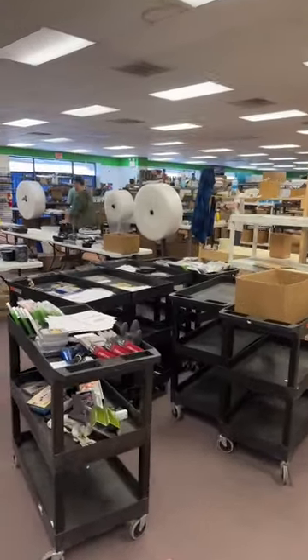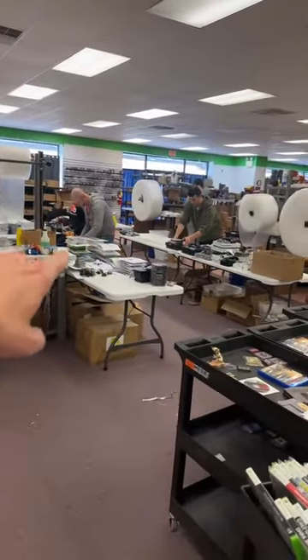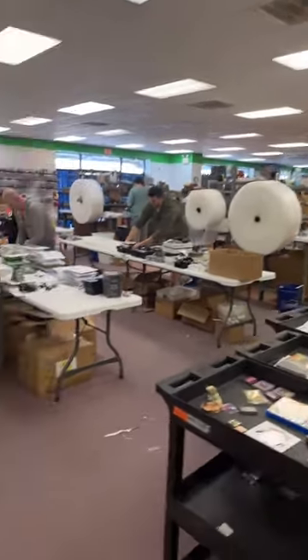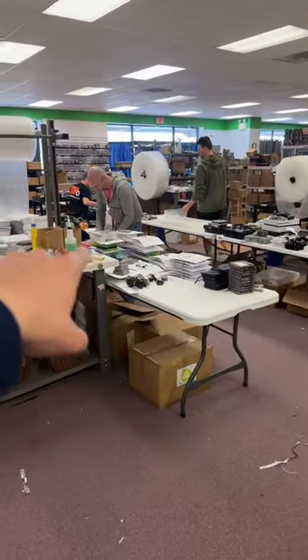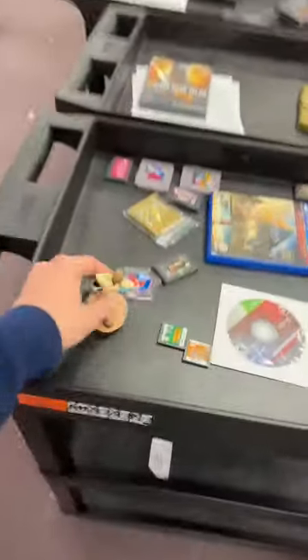Right here we are looking out into the shipping department. All these tables over here are where orders get laid out, and then all these tables are where the orders get actually processed and shipped from. So you can see right here they're laying some more out. I see a t-shirt order right over there. All stuff waiting to get laid out with orders.